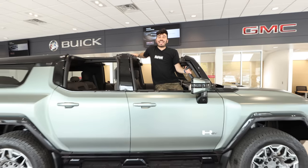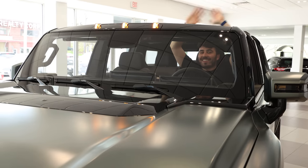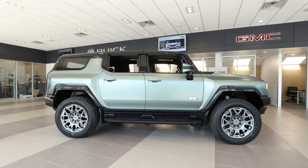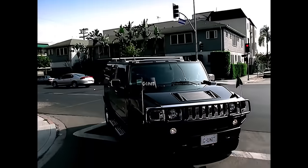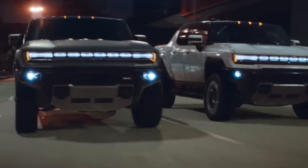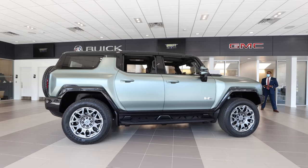Ladies and gentlemen, the Hummer EV SUV. GMC is reviving the brand and electrifying the infamous gas guzzlers that made their cultural mark in the 2000s. There are two electric Hummers coming out — a pickup and an SUV — and I got invited to check out a pre-production, non-drivable version of the SUV at a dealership in New Jersey.